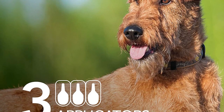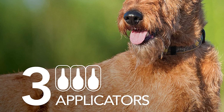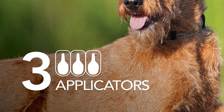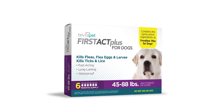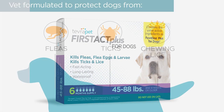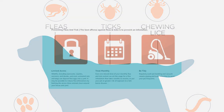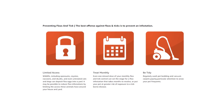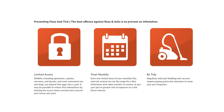This product includes six applicators, good for one month's worth of protection each. Place the applicator through your dog's hair all the way to the skin, position it between the shoulder blades, and squeeze the applicator, applying the entire contents to one spot. You only need one applicator per treatment, saving the others for future months. The Tevra Pet First Act Plus will help your canine family members feel at ease, knowing those irritating bloodsuckers will finally leave them alone.